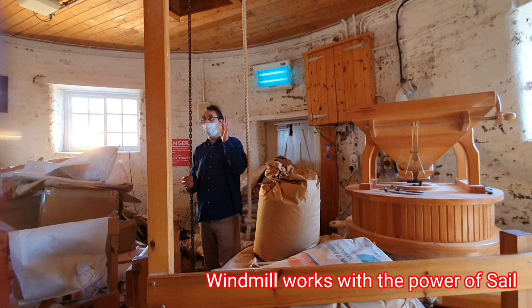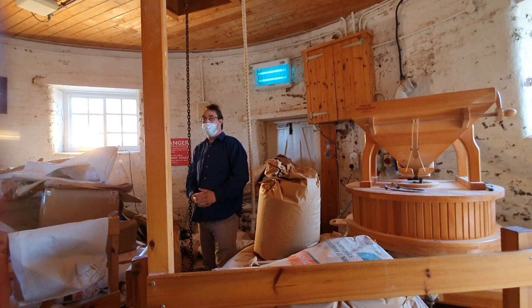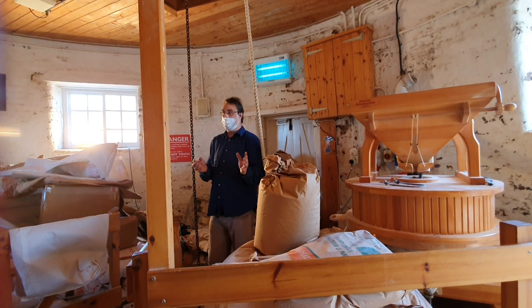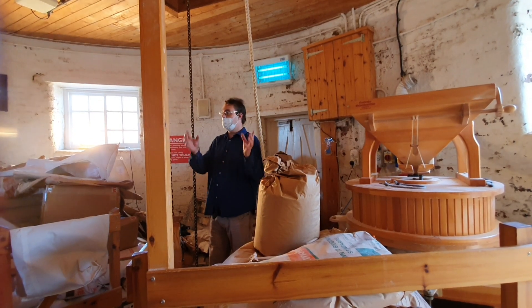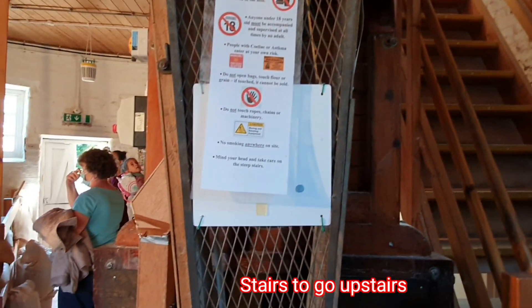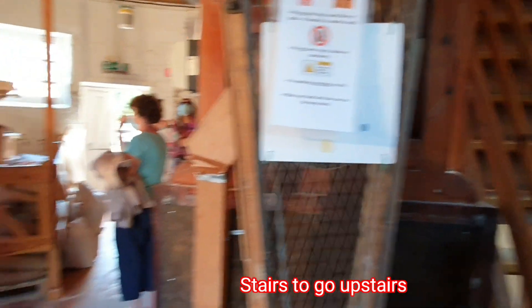The windmill is operated through electric function through the back building. They used to put green teasers and made wheat flour. They use the wheat flour, and then they also made barley powder and oats.